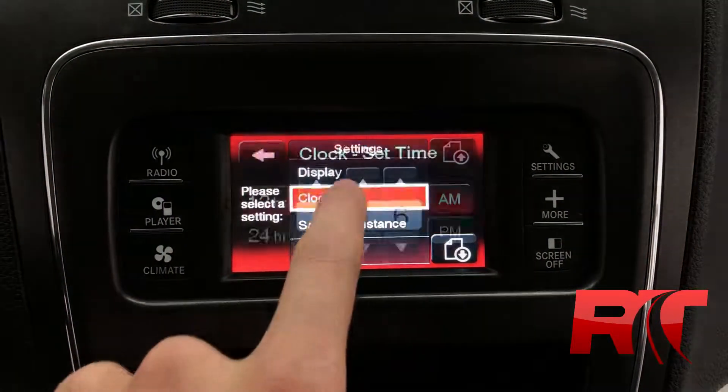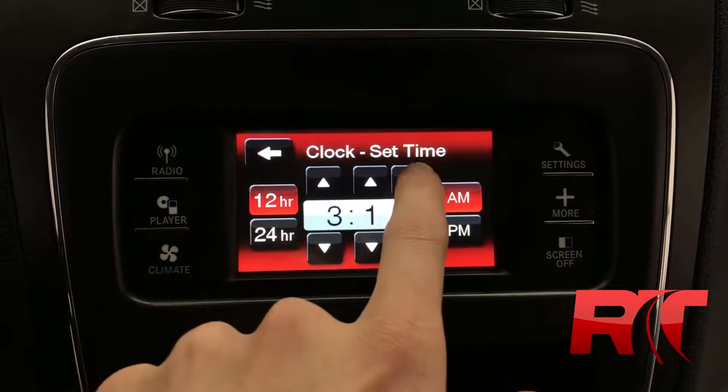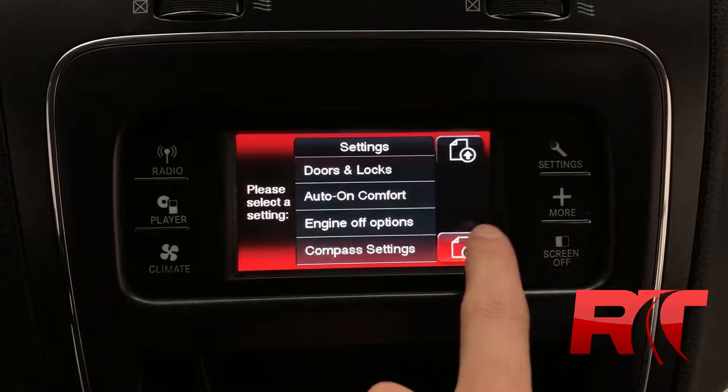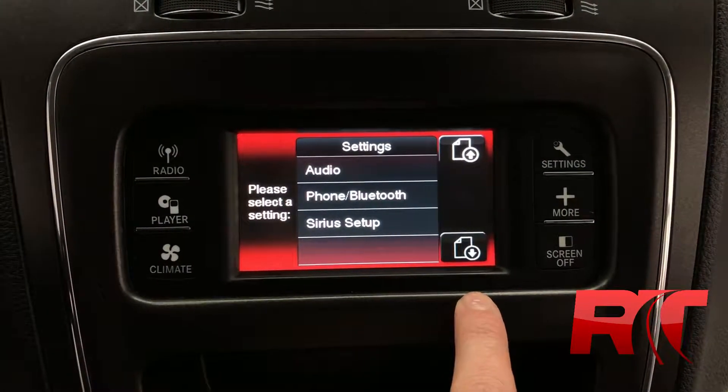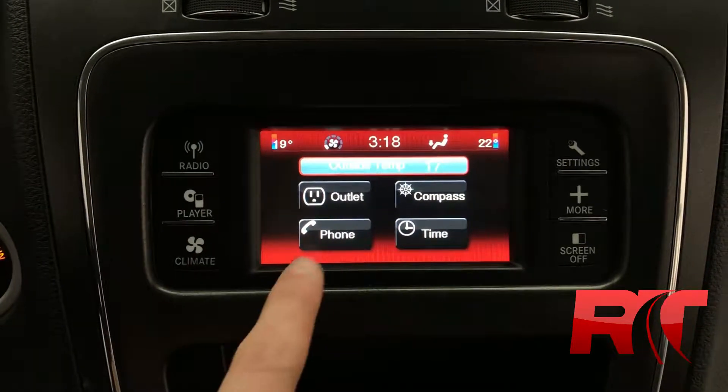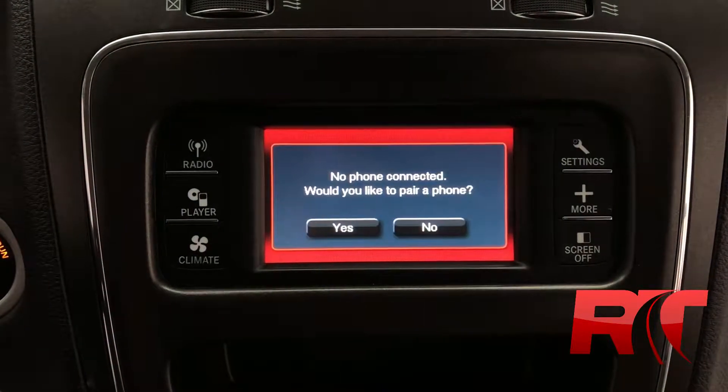And your heated seats, like we said at the beginning of the video. Setting your time and date can be done with ease thanks to this touchscreen display, and there are plenty of other features to go through in the system settings. You're also able to connect to your phone to have that truly hands-free experience.